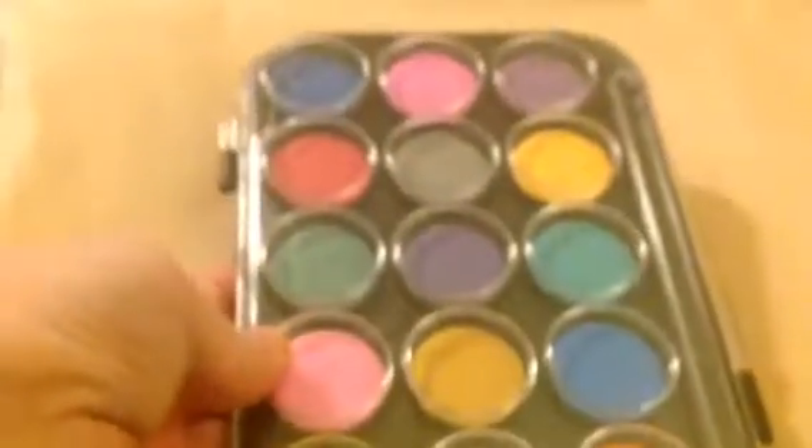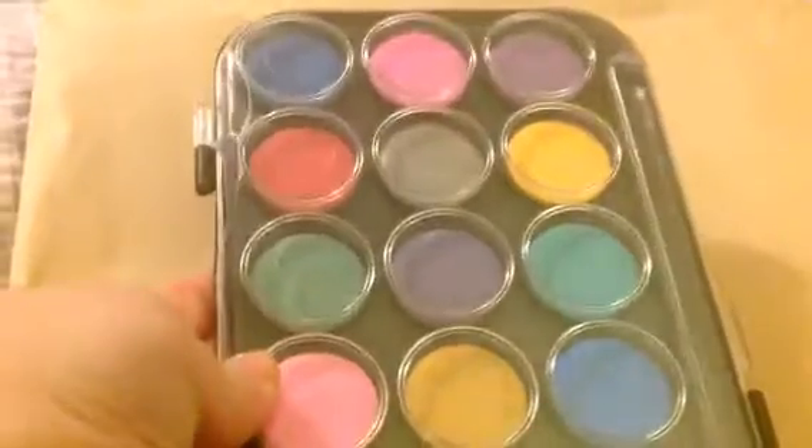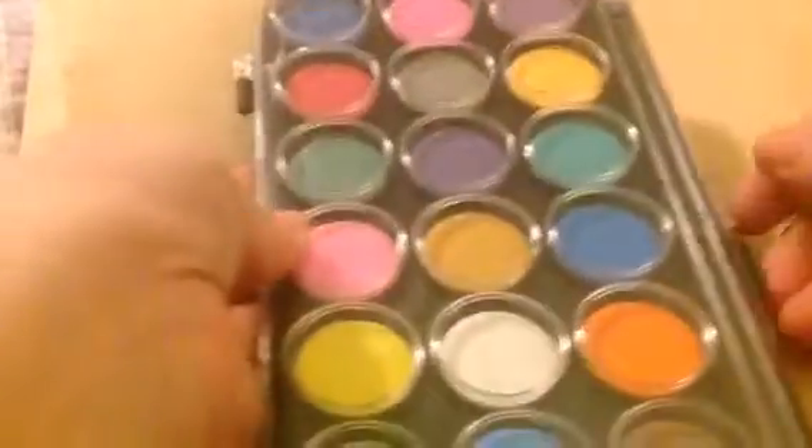No envelopes this time, guys. The reason you get no envelopes is because you get this pack instead — an exclusive 24-pack of watercolors from Simon Says Stamp.